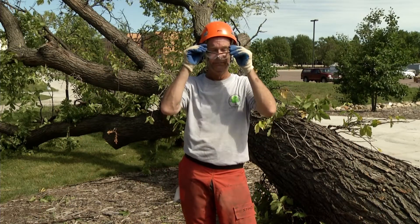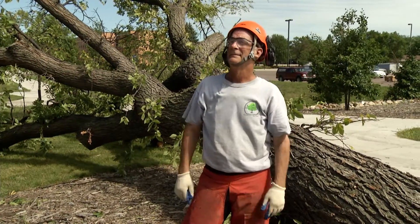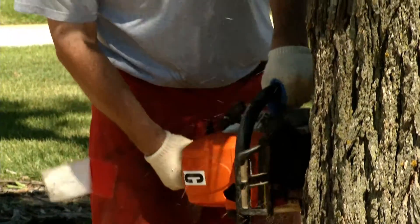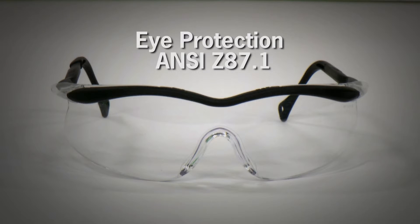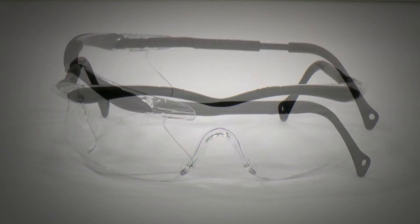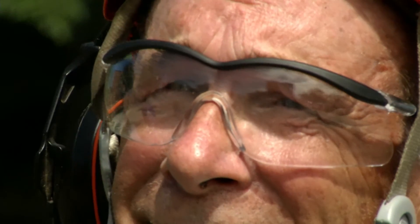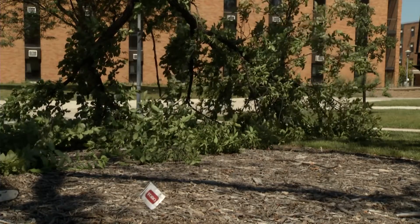Eye protection is a requirement and a smart idea. Lacerations to the face, most often the left side of the face, do occur from chainsaw kickback, and these ragged cuts can include the eye. Eye protection must comply with ANSI Z87.1 standards, which provide for UV protection, anti-fog, and scratch resistance. Buy a pair with wraparound lenses or side protection, as twigs and other debris can come from the side and scratch the cornea. These types of eye injuries, while not often serious, can be very painful.